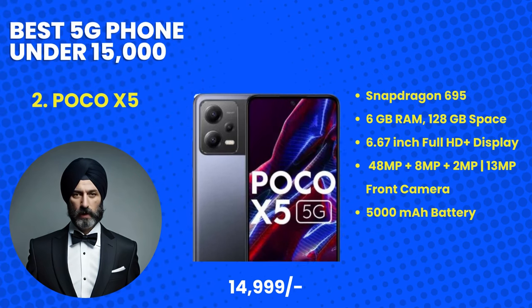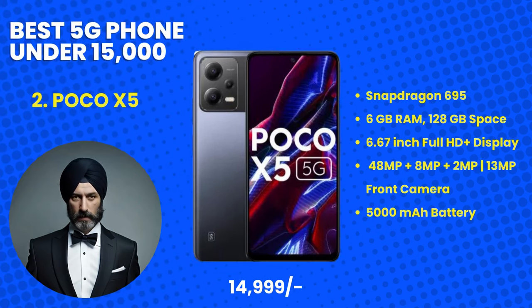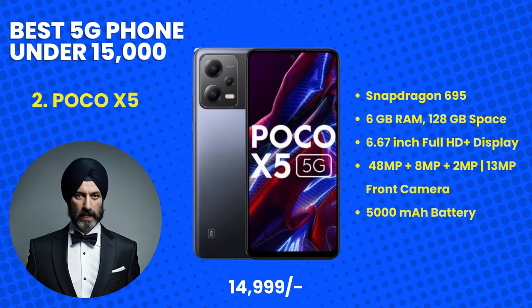Our runner-up at number 2 is the Poco X5, priced at 14,999 rupees. Poco has hit the mark once again with a device that balances performance and affordability. Equipped with a Snapdragon processor, a high refresh rate screen, and an impressive battery, the Poco X5 guarantees seamless multitasking and smooth gaming. And of course, its 5G capabilities put you ahead in the connectivity game.